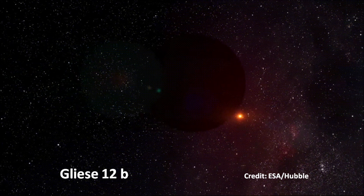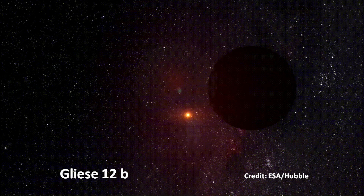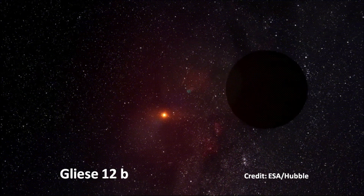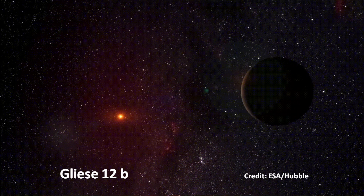Gliese 12b is a newly discovered Earth-sized planet orbiting a quiet red dwarf just 40 light years away from Earth. The Transiting Exoplanet Survey Satellite (TESS) and follow-up missions with other telescopes made the discovery possible.